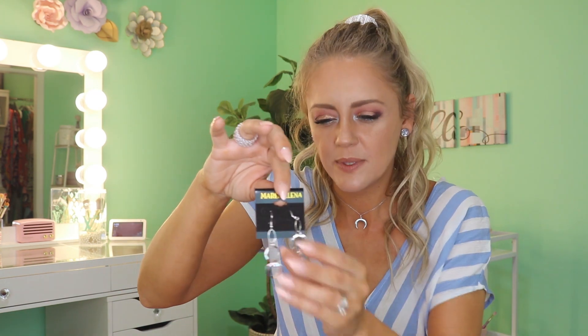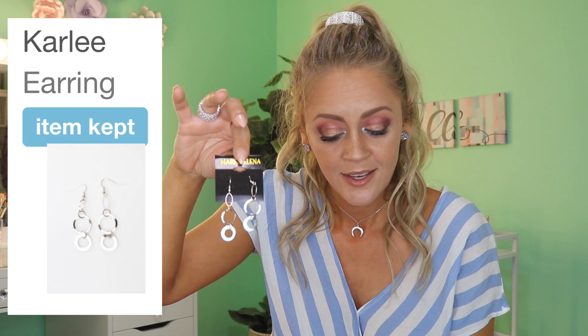We also have a pair of earrings and I'm not hating any of these pieces right off the bat. These are by Marion Elena — I have some very similar to these, so I think these are going to end up in the 'not my size' giveaway. They're only $7.99. They don't feel quite as heavy, so if you don't like heavy earrings these will be perfect for you. These are the Carly earrings, $7.99. I'll put them back in their little bag to keep them safe. If you're interested in that giveaway, subscribe and turn on the notification bell so you won't miss it.